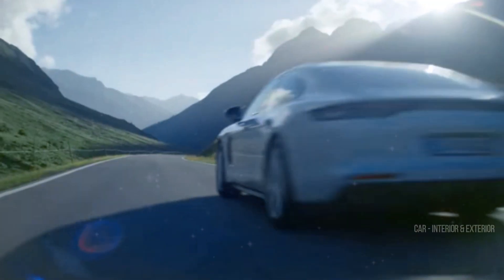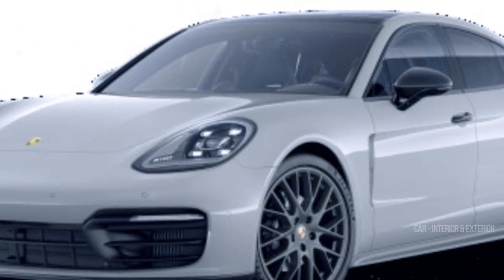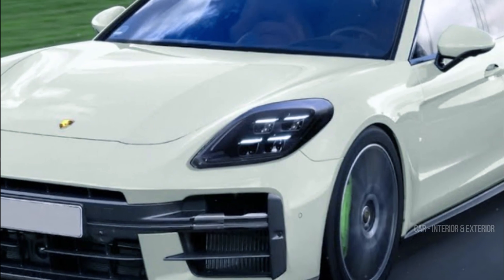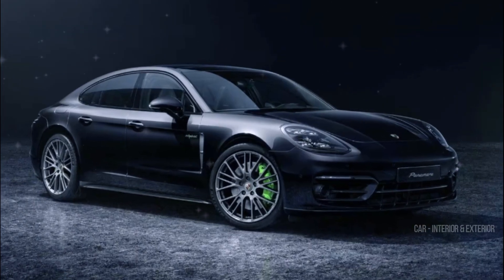This Panamera prototype is no ordinary one — it's a low-riding beast equipped with some seriously beefy brakes, which is a telltale sign that this could very well be a turbo model in the making. For those with a keen eye, you'll also notice some discreet black tape around the taillights, hinting at subtle visual changes to the rear lighting clusters.